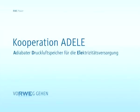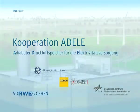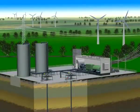In the future, fluctuations in electrical power input will increase substantially due to the expansion of environmentally friendly wind power. RWE and its partners are responding to this challenge and developing a ADEL, an adiabatic compressed air reservoir for use in generating electricity.